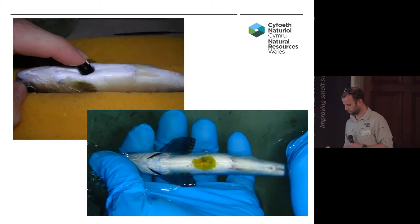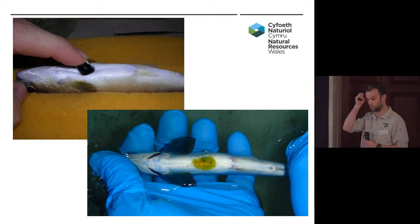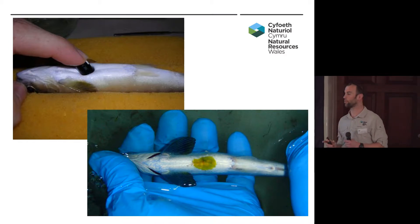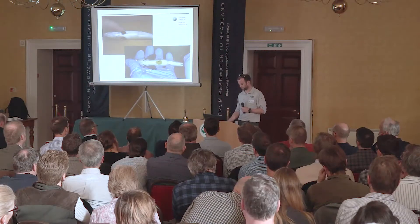We used the V5 tags. Those of you who saw the 'Lost at Sea' film last night will have seen footage of the procedure: a small incision, the tag inserted, single suture, and then covered with wound sealer. There's been quite a bit of talk about the size of smolts today — we were averaging about 130mm with a minimum of 120mm, resulting in a tag burden of about 3%, which was kind of the limit of where we really wanted to be.